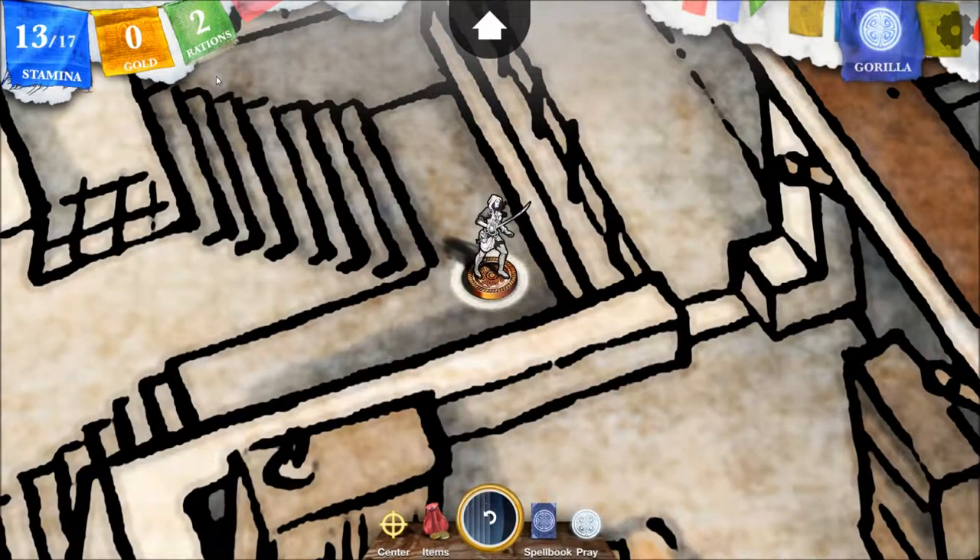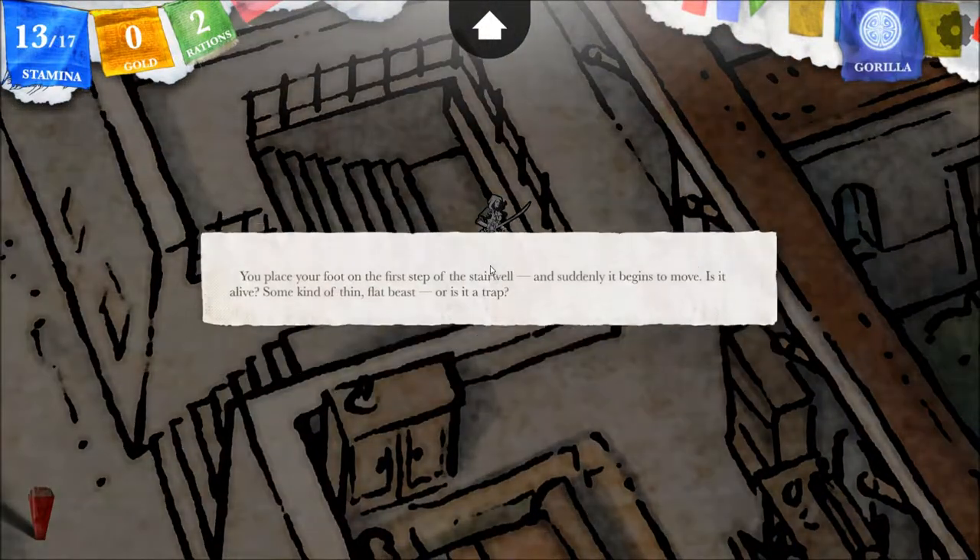Welcome back to Let's Interactively Play Steve Jackson's Sorcery. I am the RPG Chick and this is a Let's Play where you get to decide at the end what turn we're going to take next in the story. So where are we?